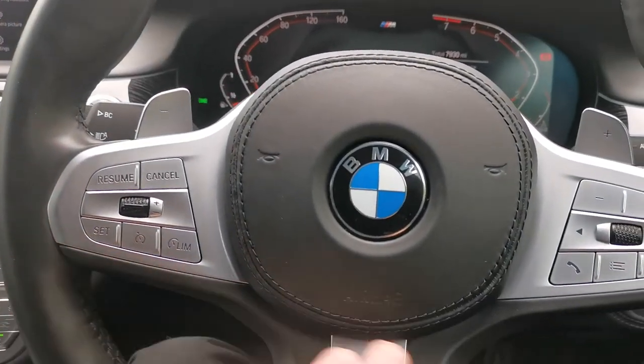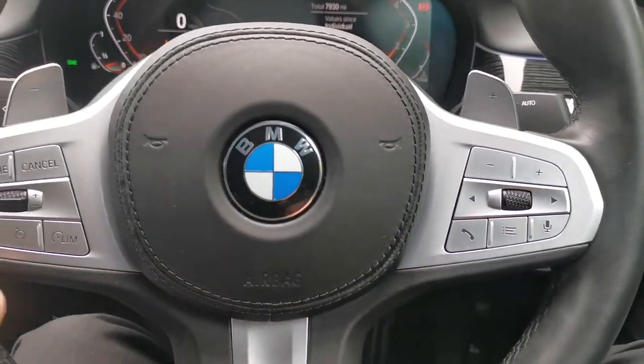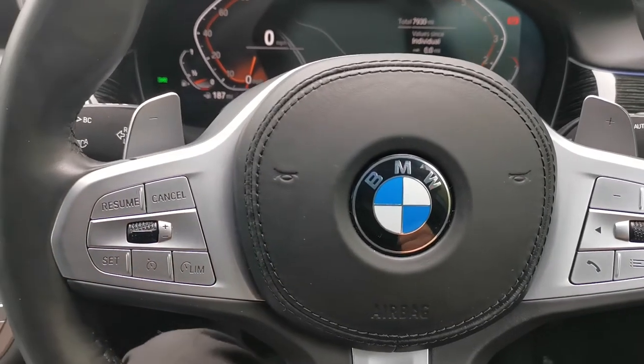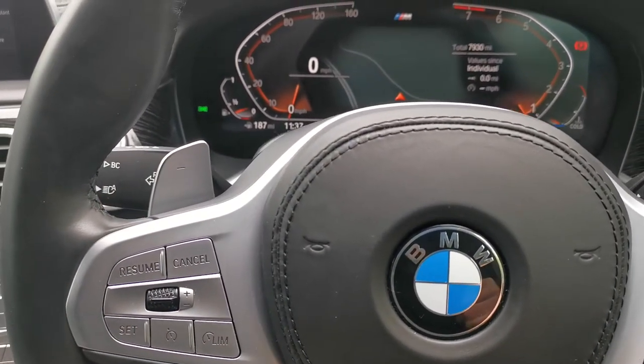On the steering wheel there's a galvanic finish, with all the audio controls, volume controls, cruise control, and speed limit control on the left. High beam assistance is also linked there with the adaptive LED headlights.